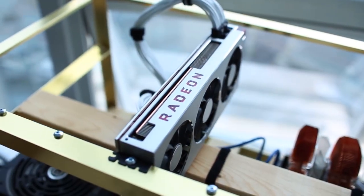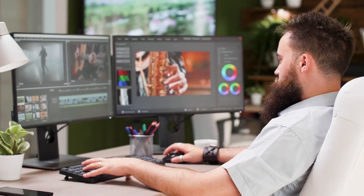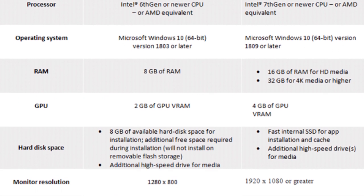Before you pick the right graphics card for video editing, you must need to check out the system requirement of the installed software application for video editing. See this table highlighting the system requirements for Adobe Premiere Pro CC 2019.